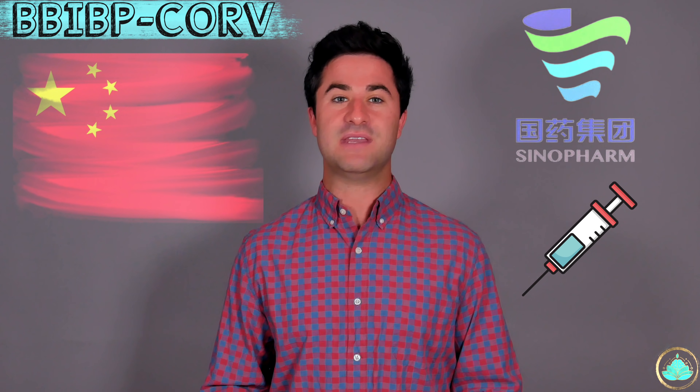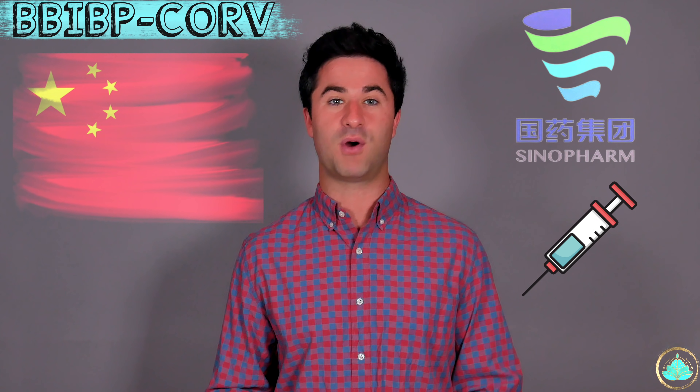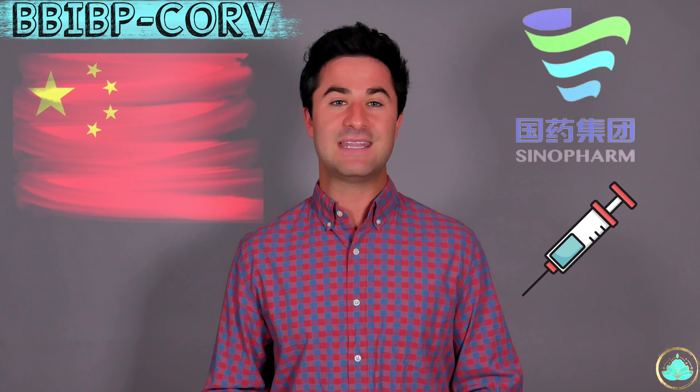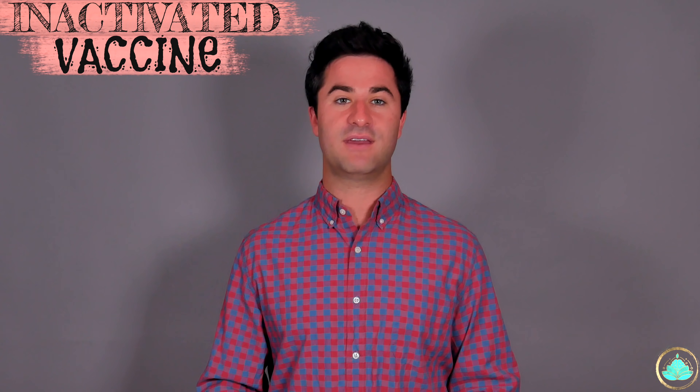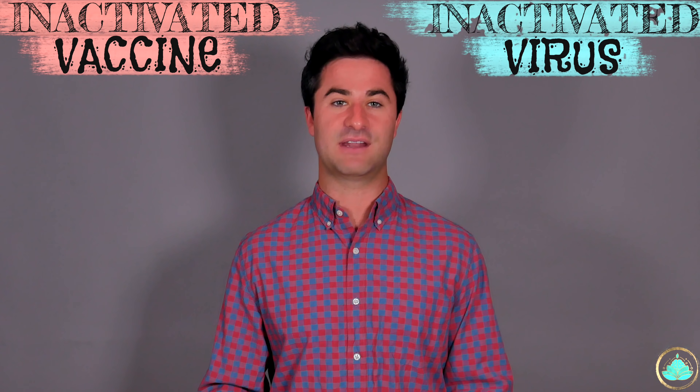What makes the Sinopharm vaccine unique compared to most other coronavirus vaccines on the market today is the mechanism by which it provides immunity. The Sinopharm vaccine is in a class of vaccines known as inactivated vaccines. It's called this because it uses a method involving an inactivated virus.